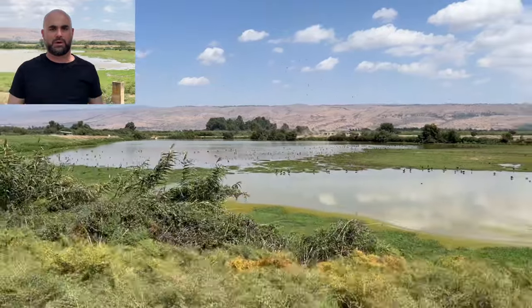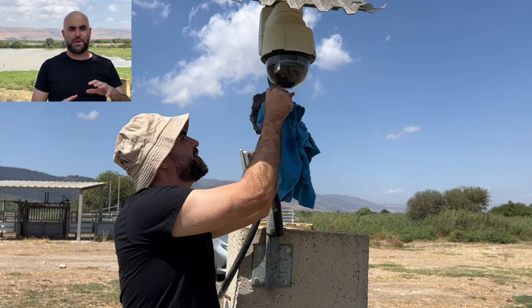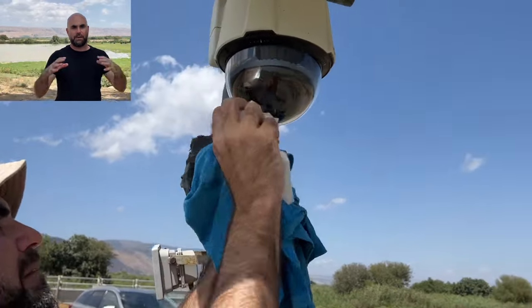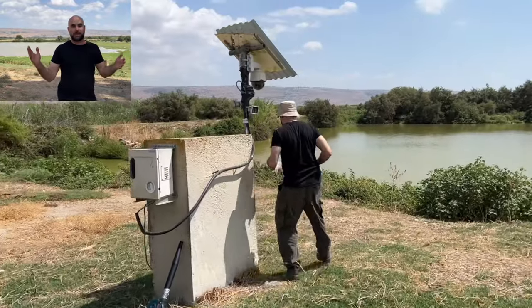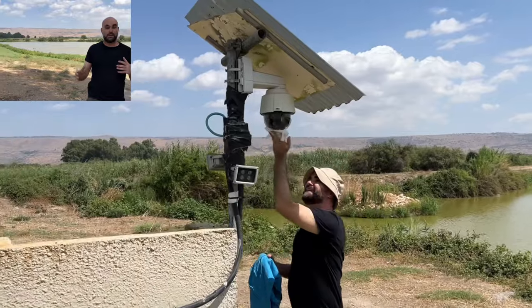We did some maintenance — we first went to camera one where we had to clean the lens, also the infrared lighting system, and open up the camera to clean it out. These cameras have been out for about two years already, so it's very important to clean them once in a while.